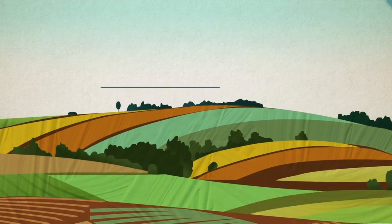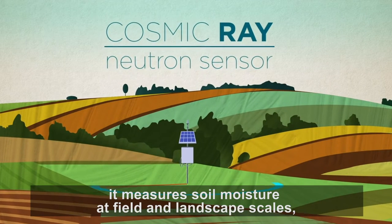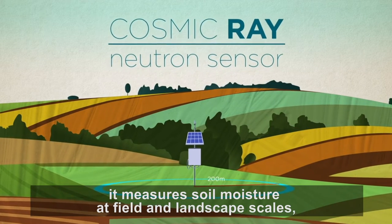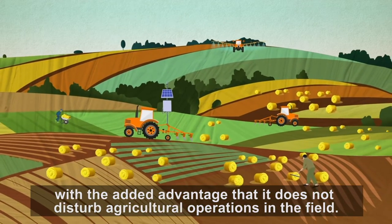But between these two scales, the cosmic ray neutron sensor fills the gap. It measures soil moisture at field and landscape scales, with the added advantage that it does not disturb agricultural operations in the field.